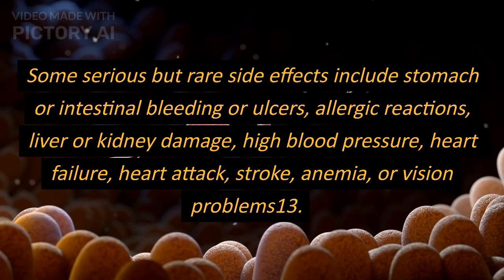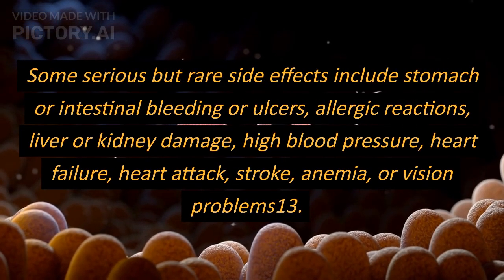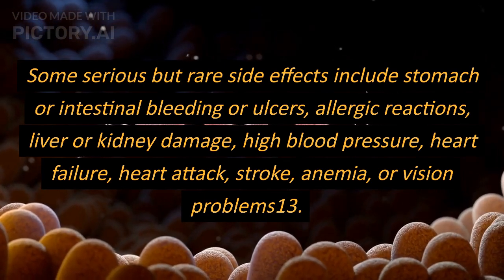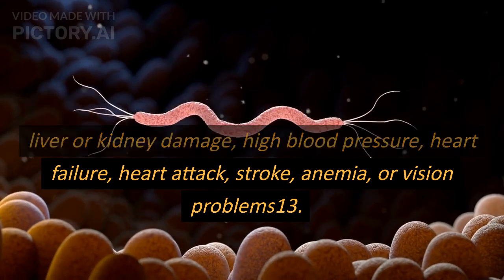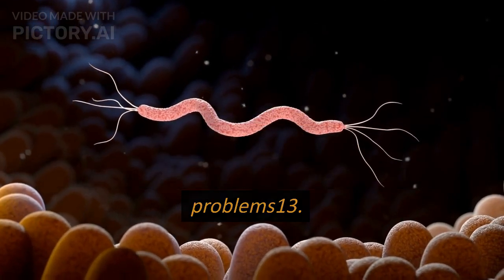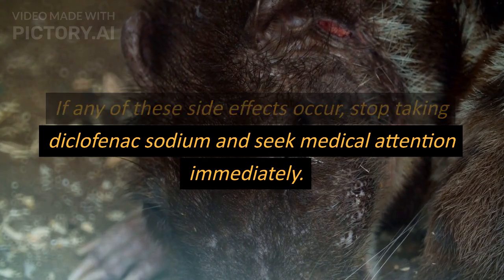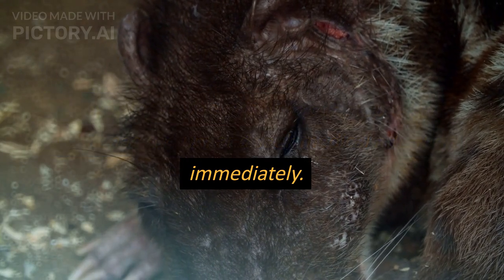Some serious but rare side effects include stomach or intestinal bleeding or ulcers, allergic reactions, liver or kidney damage, high blood pressure, heart failure, heart attack, stroke, anemia, or vision problems. If any of these side effects occur, stop taking diclofenac sodium and seek medical attention immediately.